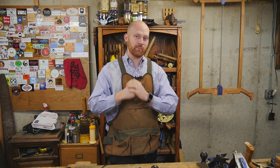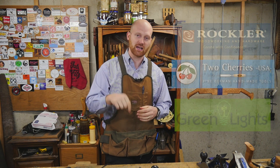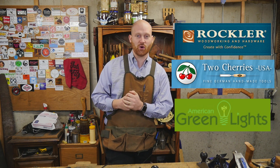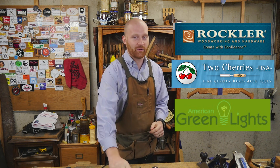This giveaway will be open from now until April 16th, and on the 16th of April I'm going to do the drawing for all the prizes. To enter the international drawing for the router plane, all you have to do is be a subscriber — I'll randomly pick one subscriber from anywhere in the world and ship the router plane to you. For the other four prizes, I'll leave a link below where you can enter to win from Rockler, Two Cherries, and American Greenlight. The odds should actually be pretty good as these aren't as well attended as others.